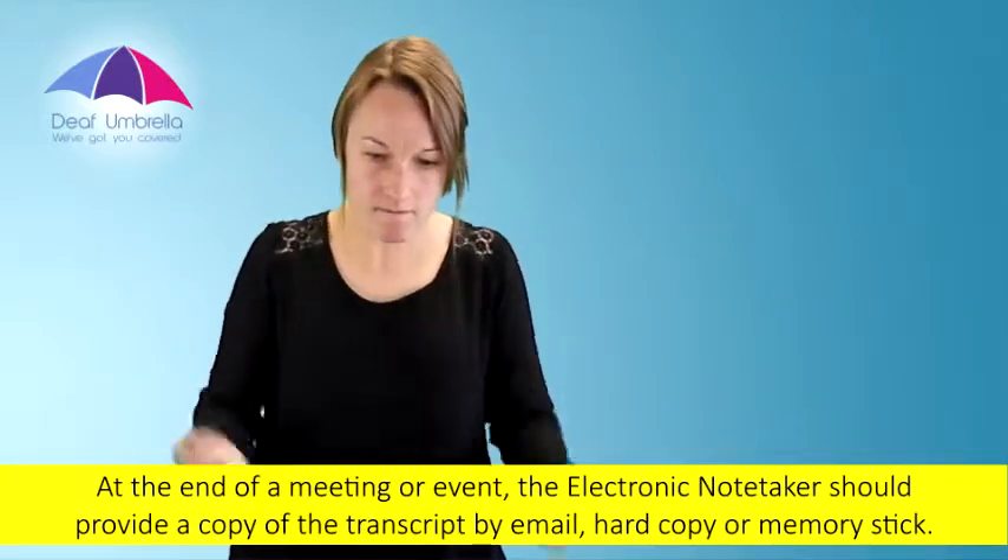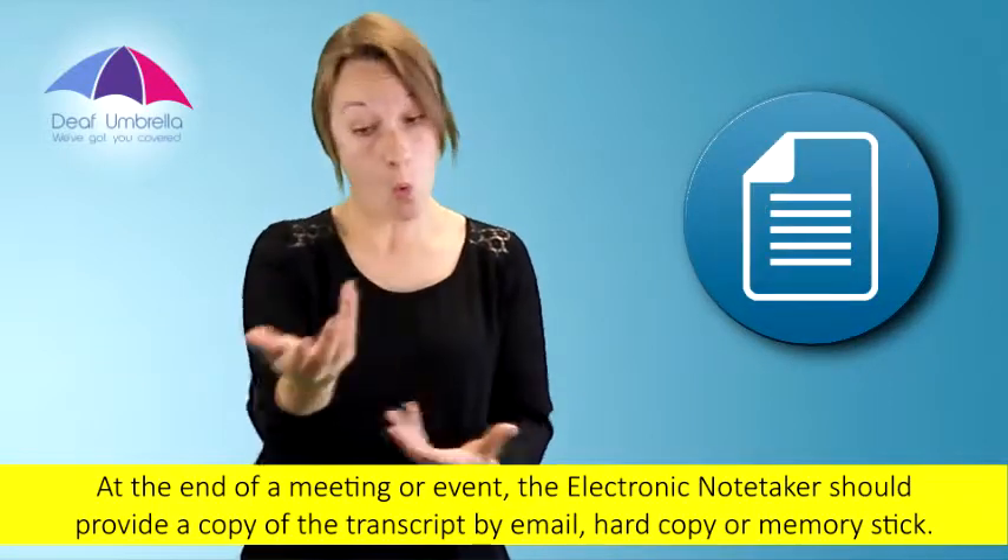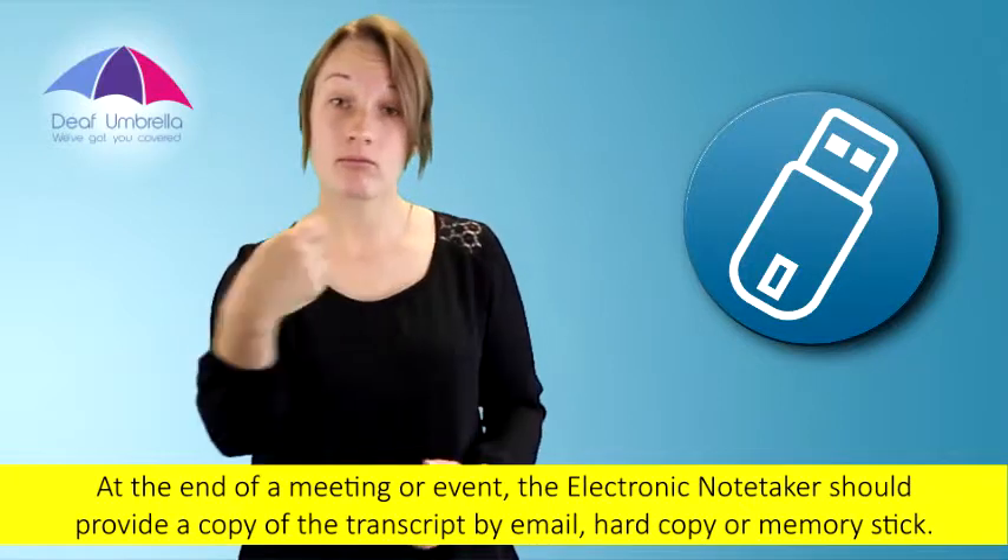At the end of a meeting or event, the electronic note-taker should provide a copy of the transcript by email, hard copy, or memory stick.